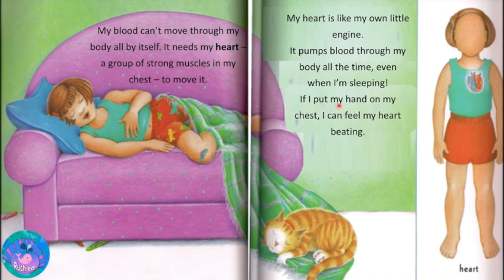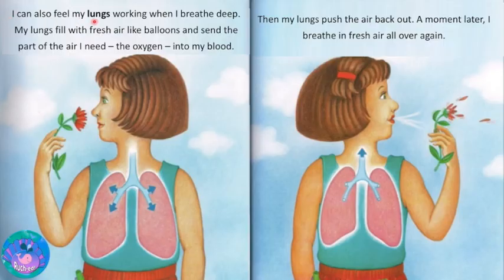If I put my hand on my chest, I can feel my heart beating. I can also feel my lungs working when I breathe deep. My lungs fill with fresh air like balloons and send the part of the air I need, the oxygen, into my blood. Then my lungs push the air back out. A moment later, I breathe in fresh air all over again.